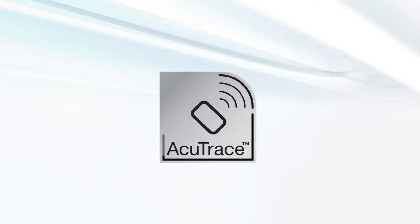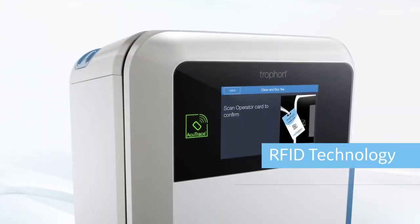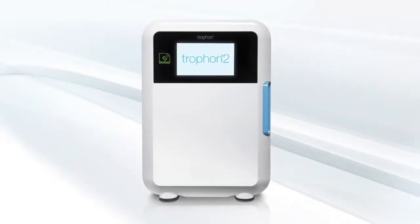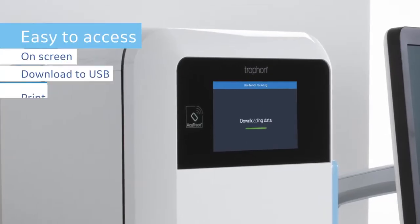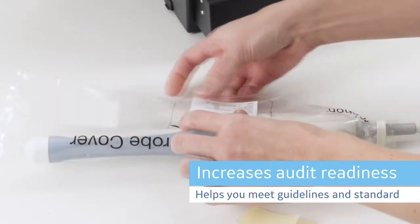Trofon2 features AccuTrace digital traceability with RFID technology to capture all process parameters, reducing manual error. Trofon2 stores up to 100,000 accurate digital disinfection records with easy access, increasing audit readiness and helping you meet guidelines and standards.